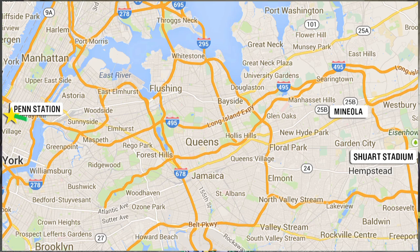Hey, Cosmos Country. I'm at Penn Station where some of the guys and I are going to show you how quick and easy it is to get to Hofstra's Schuert Stadium to see the New York Cosmos live in action. Let's go.